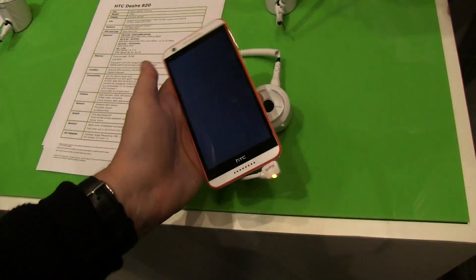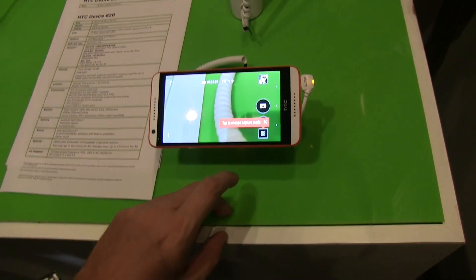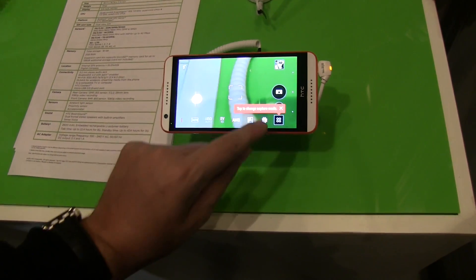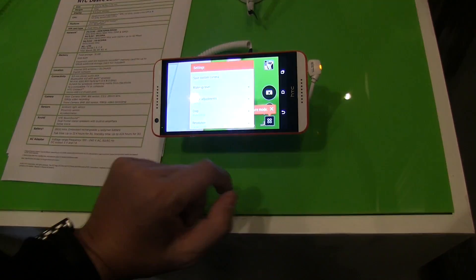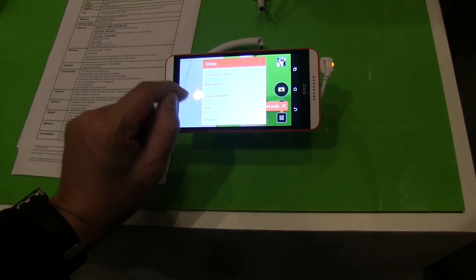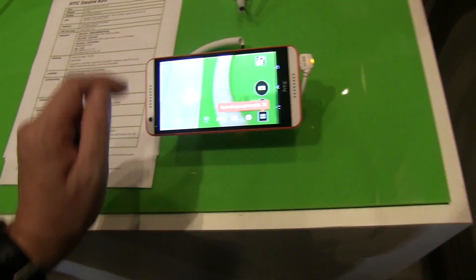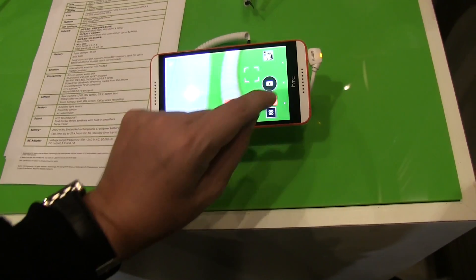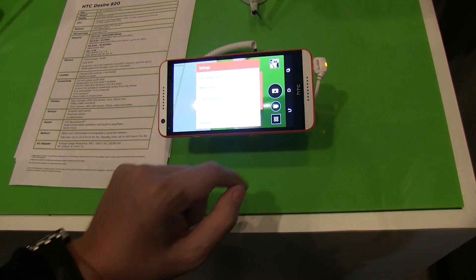In terms of camera software, it has a couple of very interesting features. Let me see if I can show you some of them over here. So you can even have this kind of make-up level, which should definitely help you to look a little bit better when you are doing your selfies on this phone. So definitely tons of features here.